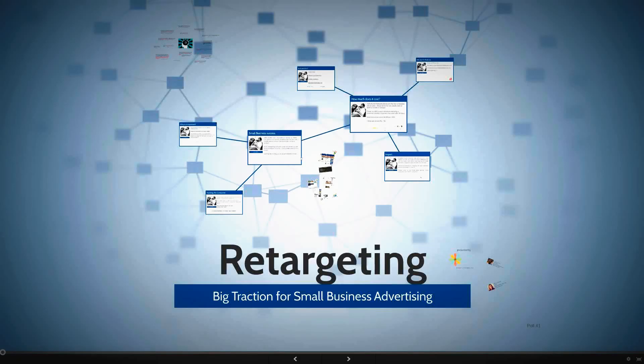Hello again and welcome back to the 13th sit-and-learn webinar series. You can find our past webinars on youtube.com/standandstretch. Today we're going to be talking about retargeting — what it's doing, what it's creating for small business advertising, and why big companies are using it more than little companies.